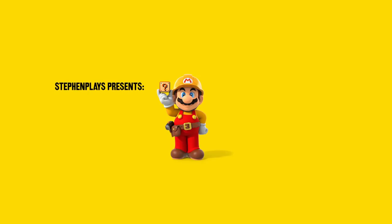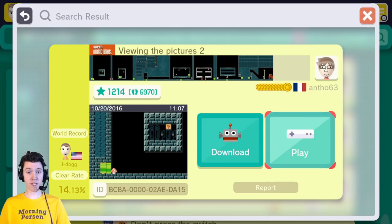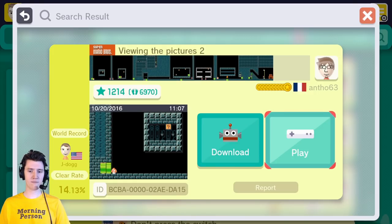Good morning, and welcome to Morning Mario, here on Steven Plays. Today, we've got a Super Mario Bros. themed level called Viewing the Pictures 2, created by Anthro63. World record of 1 minute and 32 seconds and a clear rate of 14.13%. Viewing the pictures.